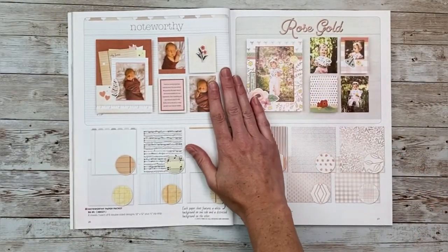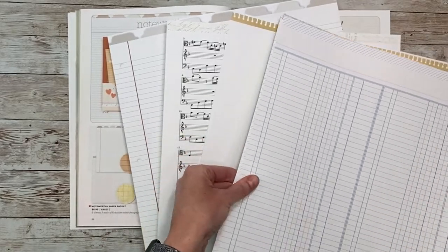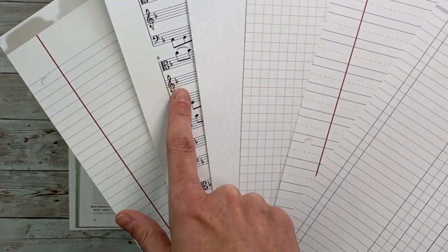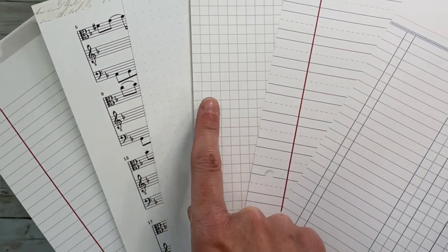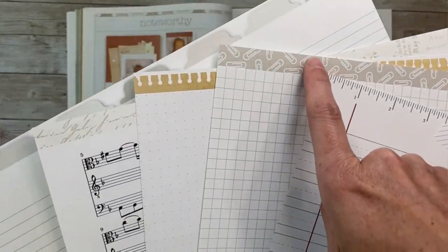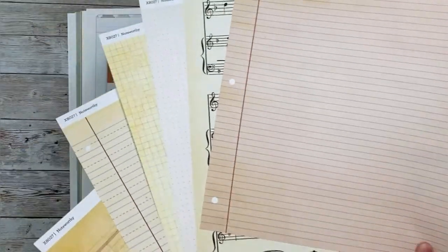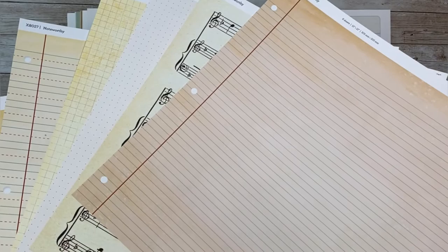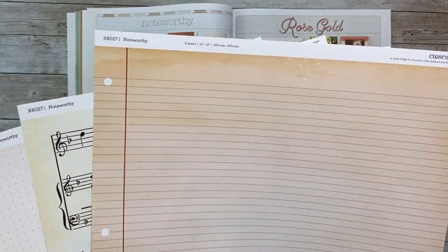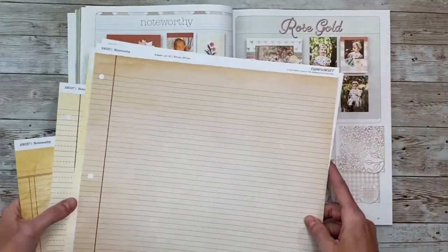Turning the page, we've got two more of the smaller packs. Here is Noteworthy — it's super fun because the back of each paper is a little different. There's notebook paper, music paper, a dotted paper, graph paper, wide-rule notebook paper, and ledger paper. Each has cute zip strips — the manufacturing strips where one side has a print so you can use them in projects. The other side has an antiqued look of each pattern — the same pattern but a more grunge look. The back of the zip strip has the manufacturing info, item number, what it's called, and the manufacturer's name.